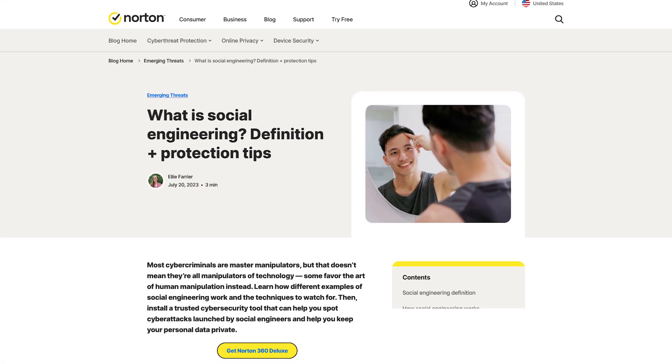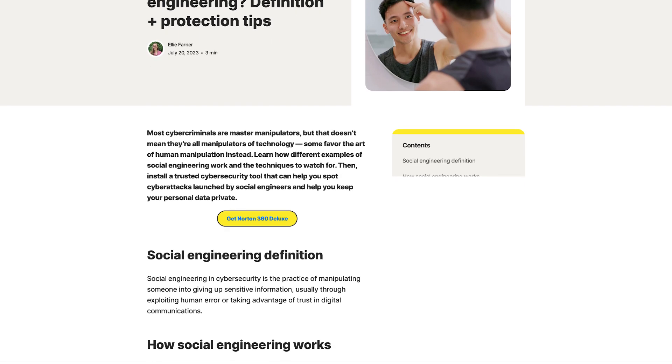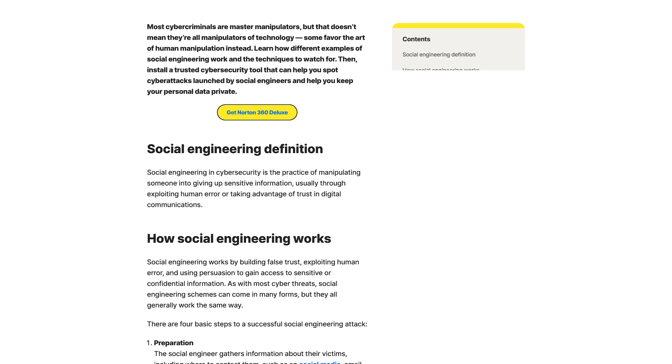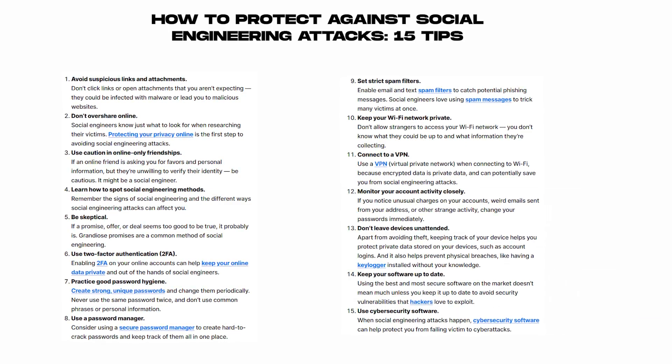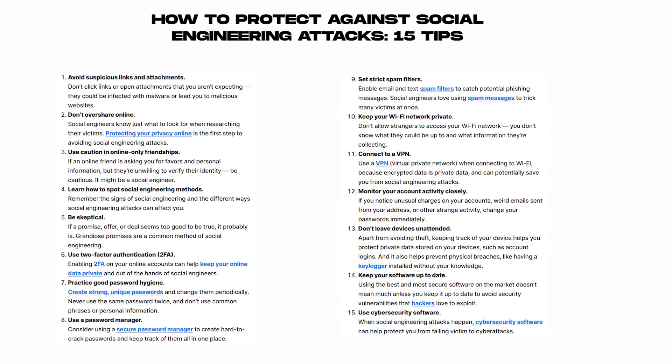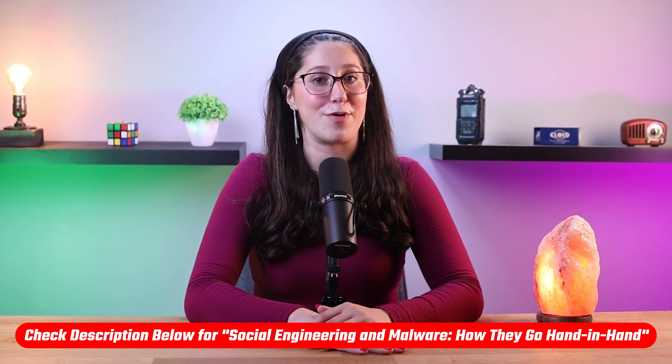Next on this list are social engineering attacks. Social engineering attacks, which manipulate individuals into revealing sensitive information or performing harmful actions, are highly effective in remote work environments. Attackers may impersonate trusted individuals, such as coworkers or superiors, to deceive remote employees. Employees should be educated about the various tactics used in social engineering, such as pretexting, baiting, and tailgating. Organizations should also encourage employees to verify the identity of individuals making unusual or sensitive requests, particularly if they are unable to do so in person. If you'd like to know more about social engineering attacks, I made a video that talks in-depth about this sort of cyber attack, and I'll leave it in the description if you want to check it out.